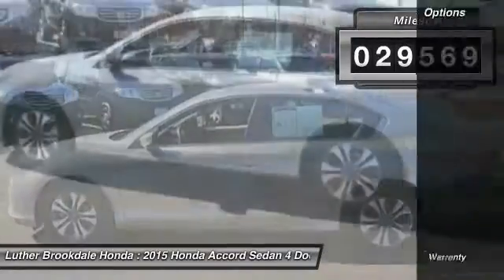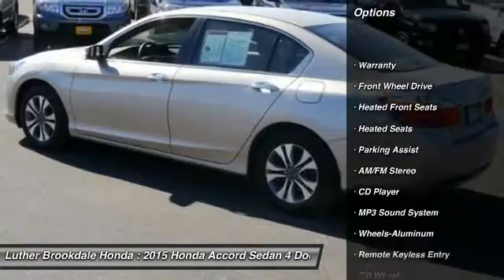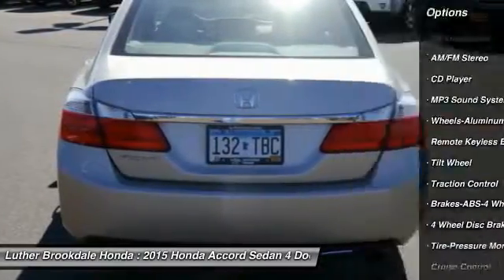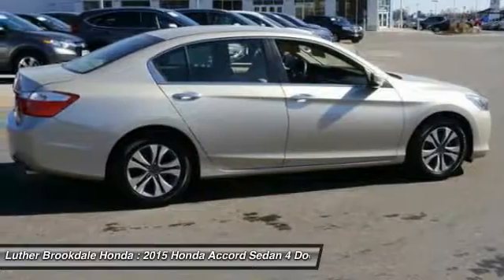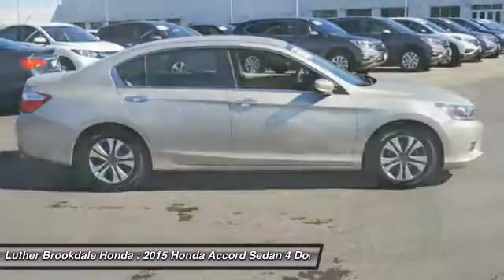Here are some of this vehicle's great options: heated seats, anti-lock braking system, traction control, air conditioning, power steering, cruise control, aluminum wheels, climate control, multi-zone climate control, and automatic rear defrost. Come take a test drive today!